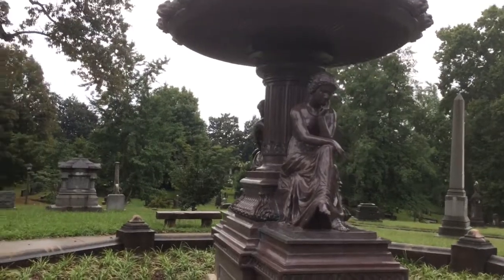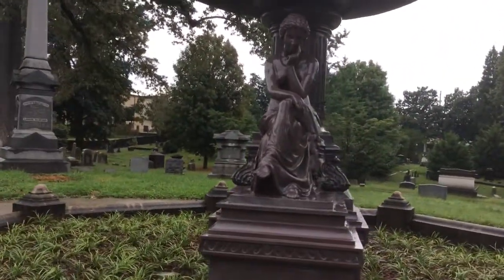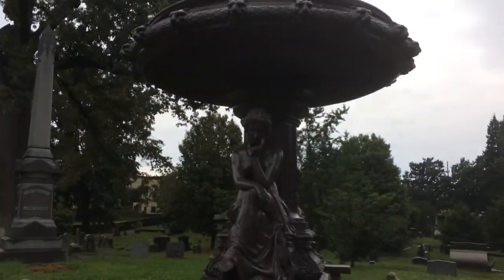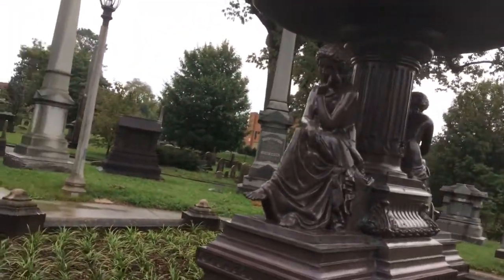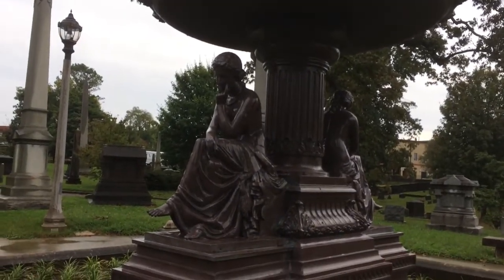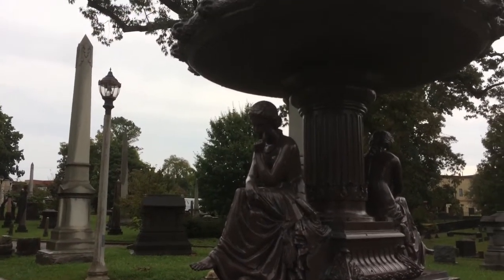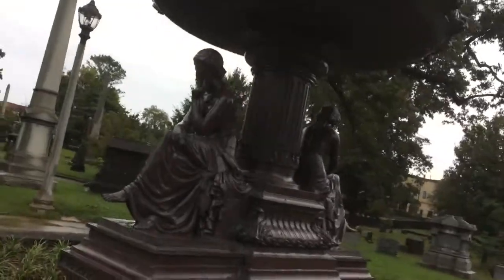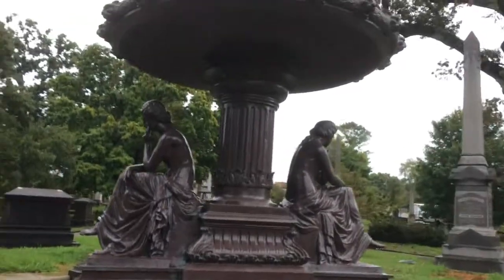This absolutely beautiful old fountain had been here at one time. The original fountain, which this is made out of, was torn down during World War II, and they used the iron — melted it for bombs and planes and whatever they needed iron for. This is the Albers Drug Company Memorial Fountain in Old Gray Cemetery.